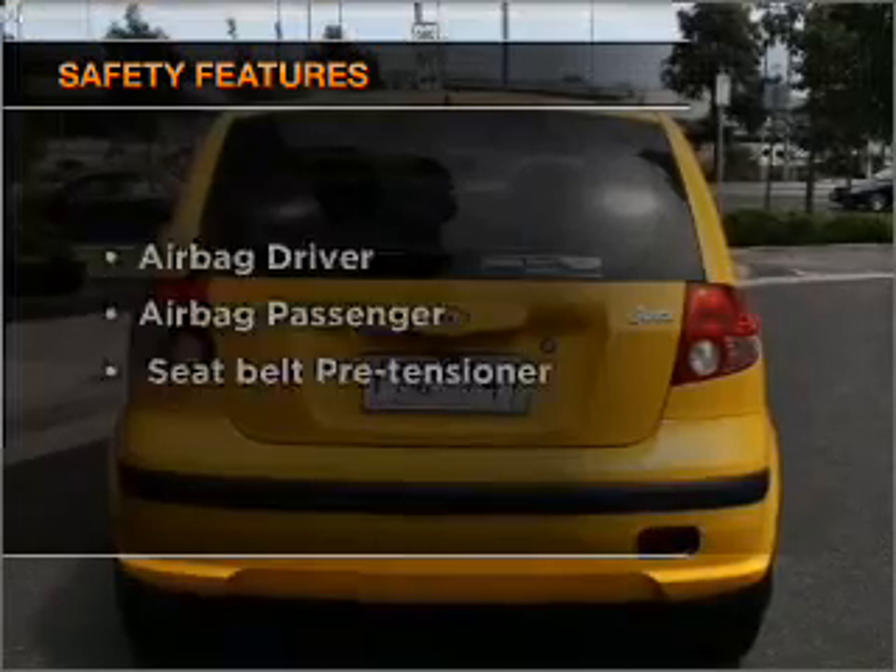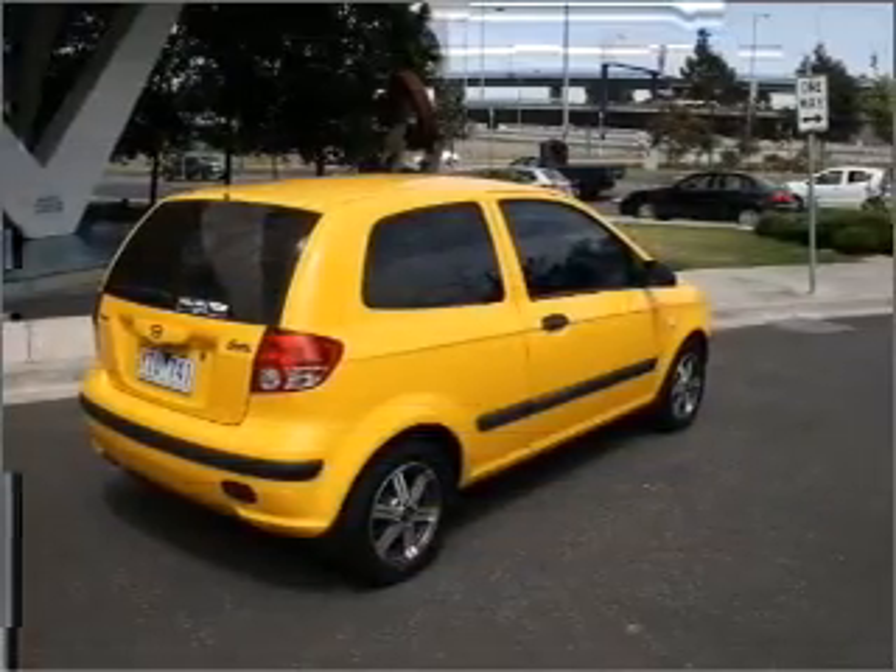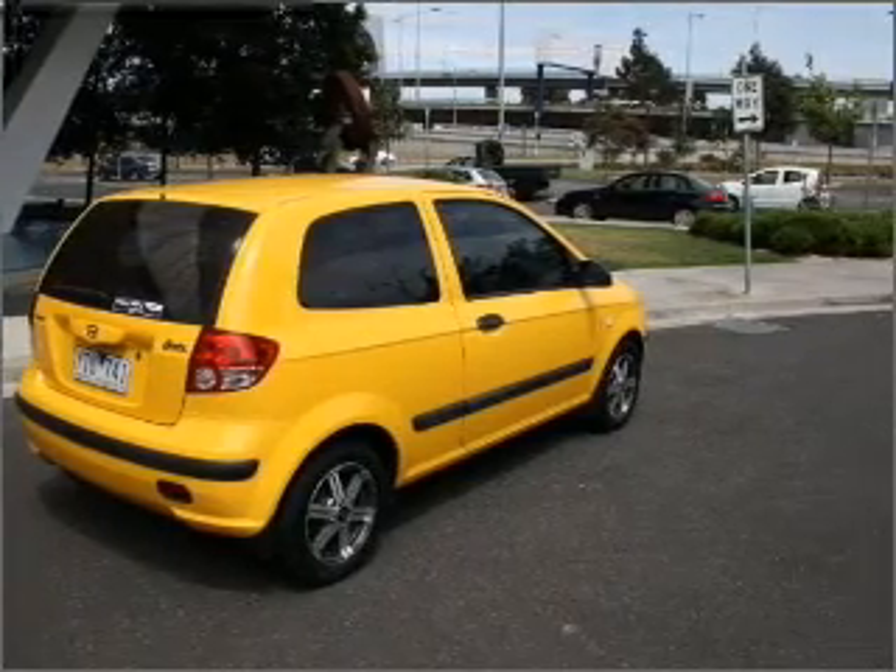It's important to be able to trust in the safety components of the vehicle you purchase. Be quick — at this price it won't last.